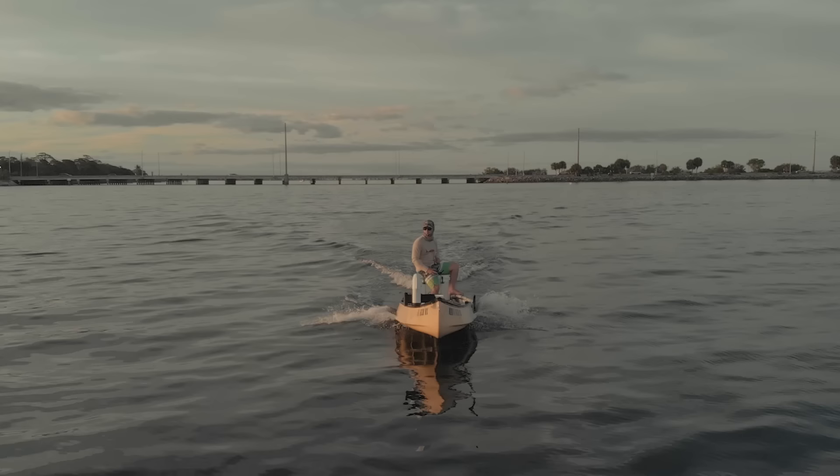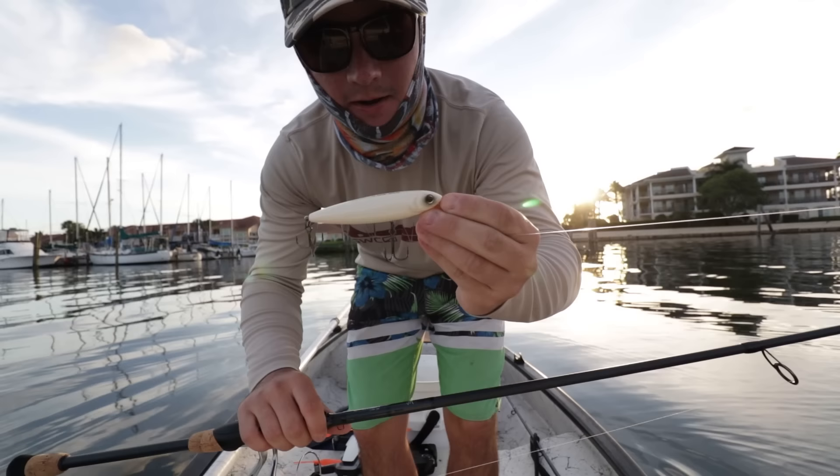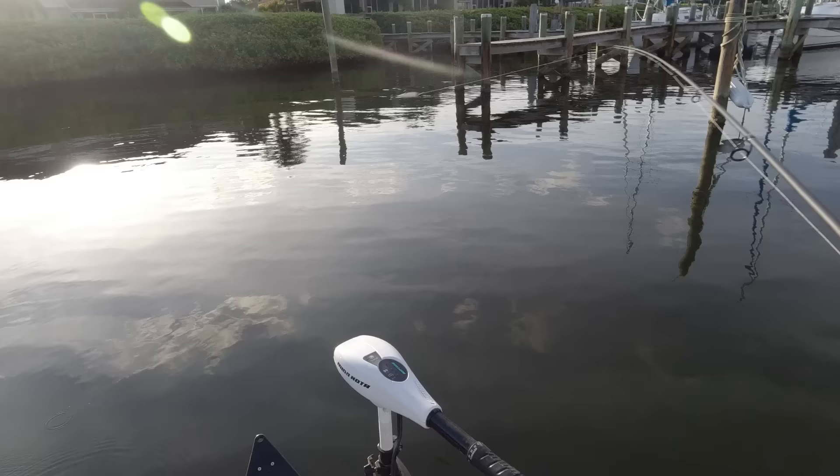We're going to start off with one of these Yozuri 3DB pencil topwaters. I grabbed this on Shop Carl's — I think they're about six bucks. Really awesome topwater in the bone white color. I think it'll do some work on mangrove fish, so we're going to throw along some mangroves and see what we get.